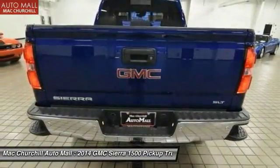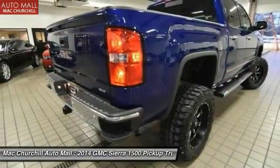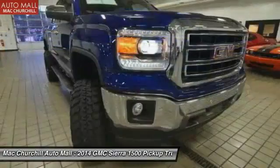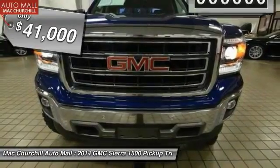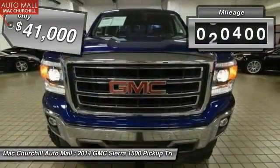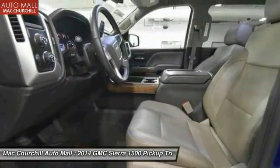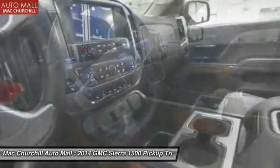Sierra 1500 now comes standard with a Vortec 6.2 liter and 5.3 liter V8 engine and an electronically controlled six-speed automatic transmission that combines high max hauling capability with precise control, and is priced below $45,000. This vehicle has less than 35,000 miles. A vehicle like this doesn't come along every day — come in and get it before someone else does.